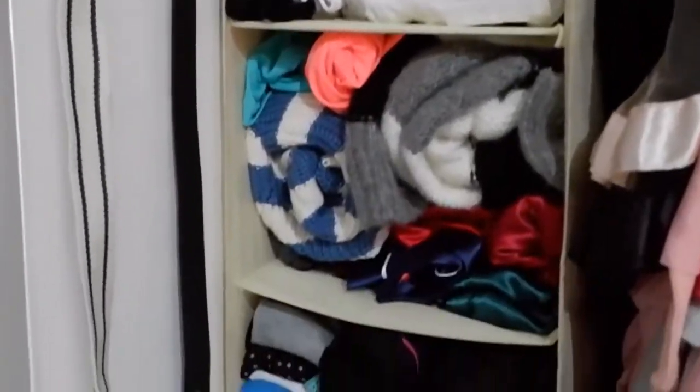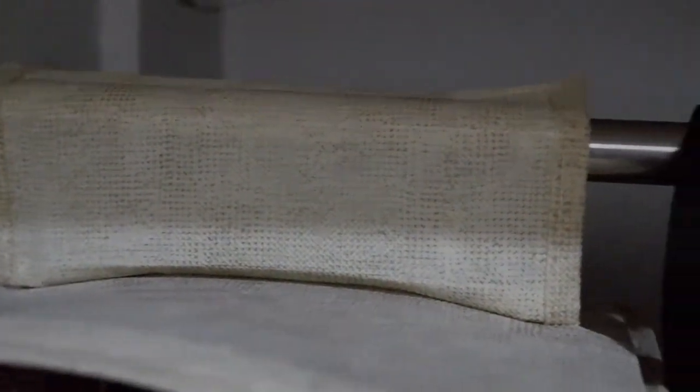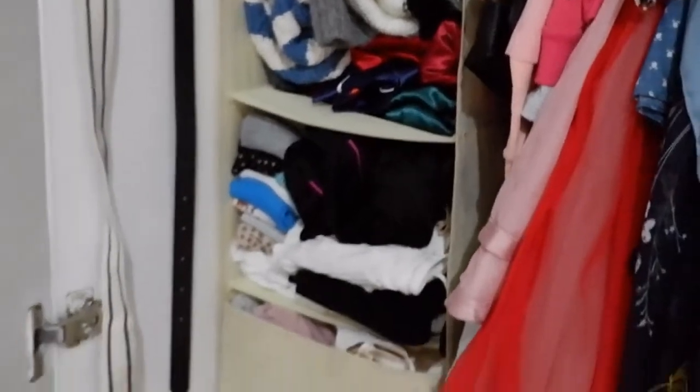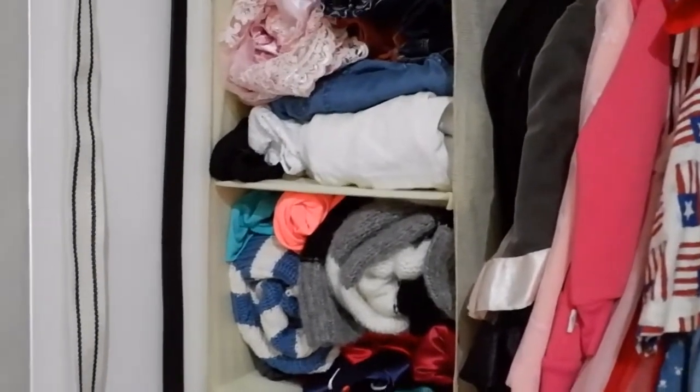Ito mams, gusto ko to — cabinet organizer. Binili ko yan kasama ng cabinet namin, isang buong malaki na walang partitions. Four layers yan, tapos sinasabit sya dun sa rod, dun sa hanger ng cabinet. So far matibay naman sya — pinuno ko yan, diyan nilagay yung mga hindi ko masyado nagagamit na gamit, like pan-swimming, mga knitted. Tapos mga undis ko dun sa baba. Yung box sa baba — parang box yan, separate, pinupull out yan — is 120 pesos. And the whole thing is 199 pesos from Shopee.